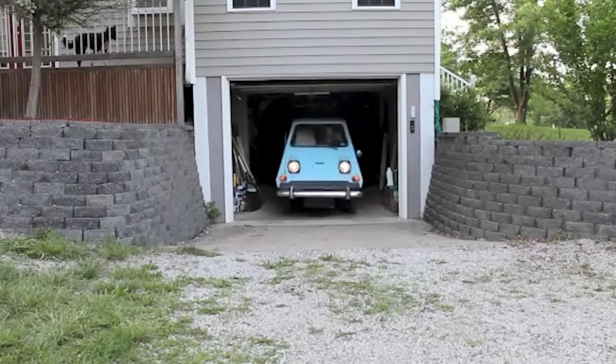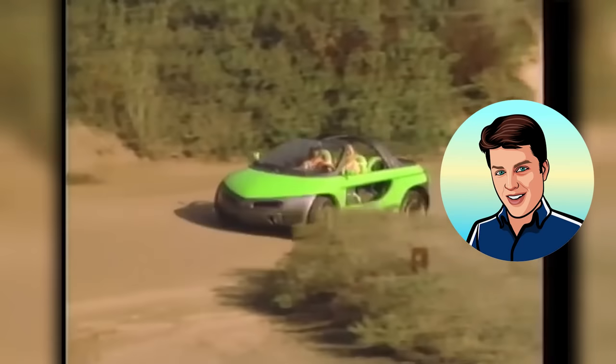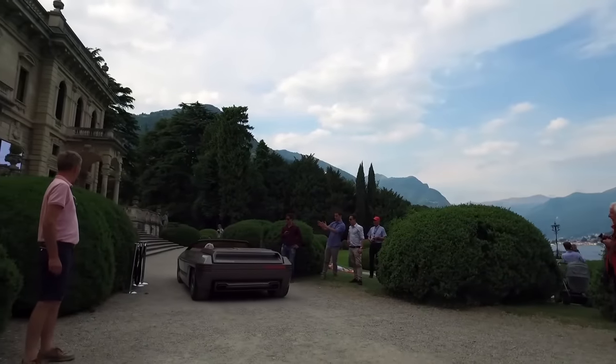Ever seen a defunct car brand and wish you could have it in your garage? Well, we sometimes have those nostalgic moments too. I'm Glenn and we're bringing you our list of 15 cars from the 80s that will have you wishing you could turn back time.